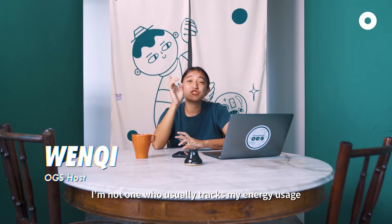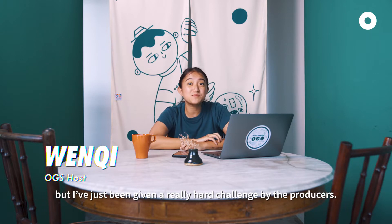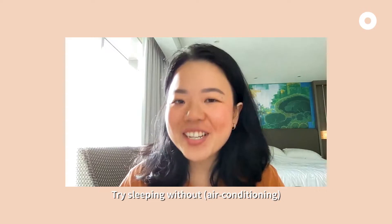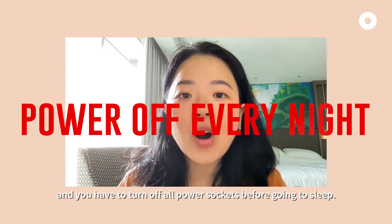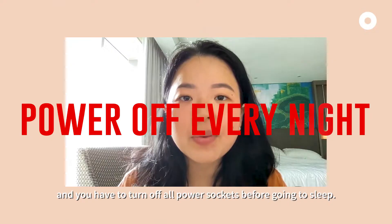I'm not one who usually tracks my energy usage, but I've just been given a really hard challenge by the producers: try sleeping without aircon, only take public transport, and you have to turn off all power circuits before going to sleep. Did I succeed?